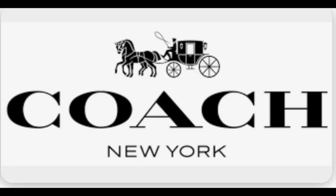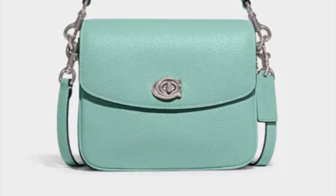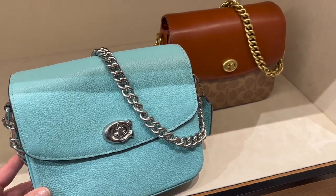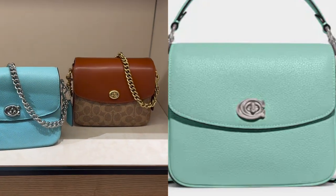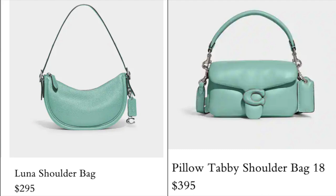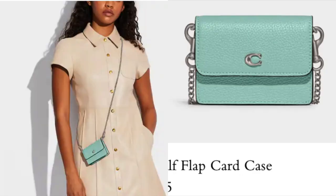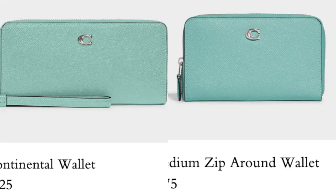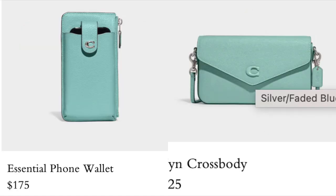You probably already know that Coach has released a faded blue this spring, but the pictures of this color and seeing it in person are not the same. Online it has a more green tint compared to what I saw in person at the store, which has much more of a blue tint. Here are some of their current offerings: the Luna shoulder bag, the pillow tabby 18 in the smaller size, the day tote, the kit, the half flap card case — which comes with a chain so you can wear it as a micro bag — the continental wallet, the medium zip around wallet, a small wristlet, the mini skinny, and a phone wallet. Also the WYN crossbody.